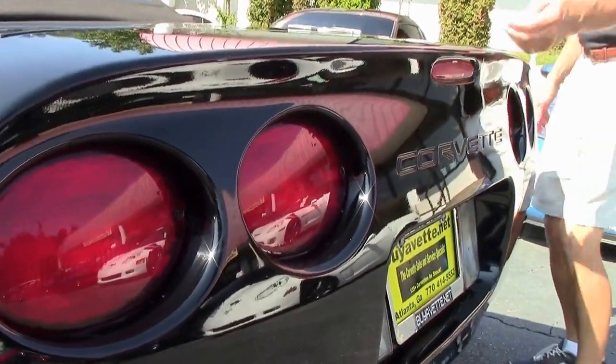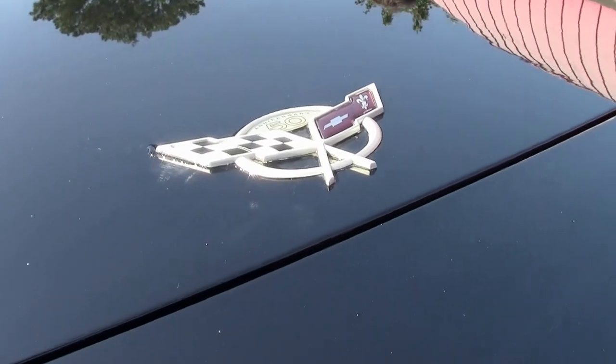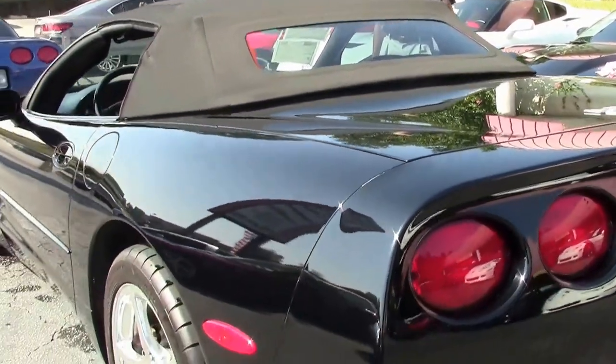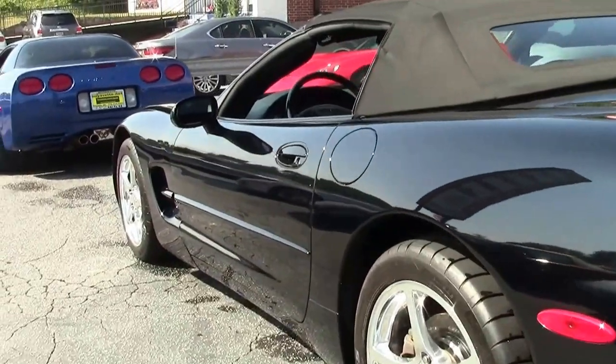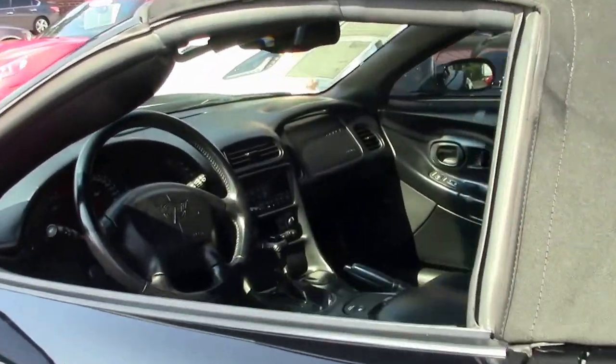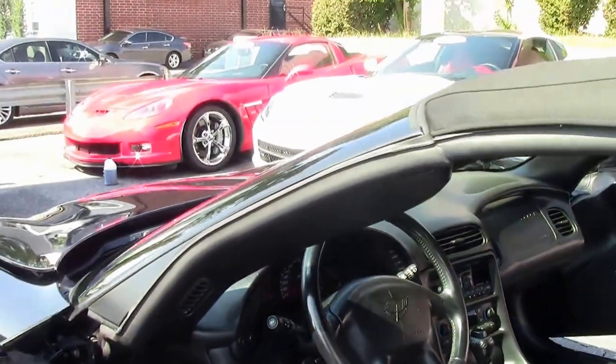Tail lights are all good. Rear emblems. Great looking Corvette. They get great gas mileage. This one, on the open highway, will surprise you at the excellent gas mileage and excellent power.